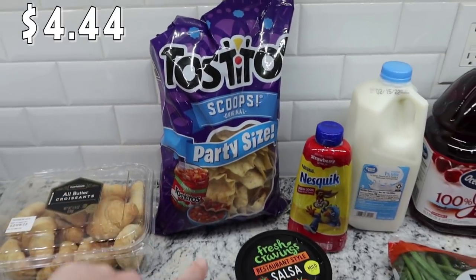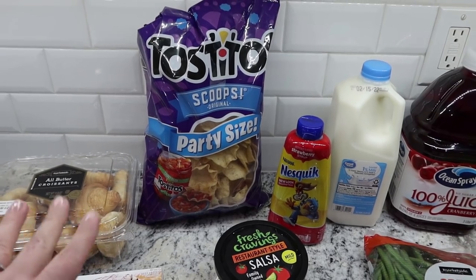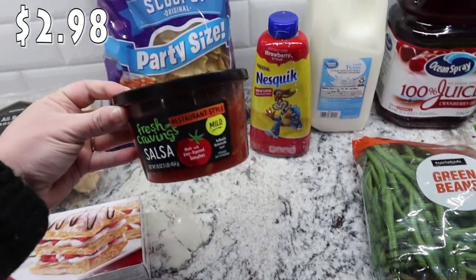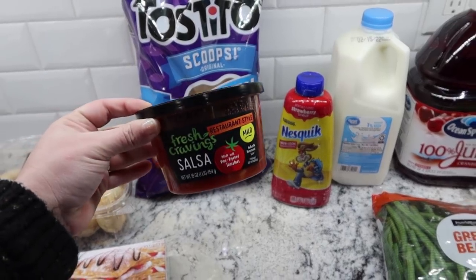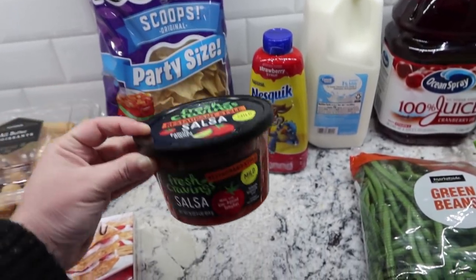I picked up some Tostitos because we have a couple of taco-themed items that I'm going to be making. So chips are going to be good to go with that as well as some salsa. I need some salsa for a recipe, but I also know that the kids love just regular chips and salsa. So this is the Fresh Cravings salsa in the mild.